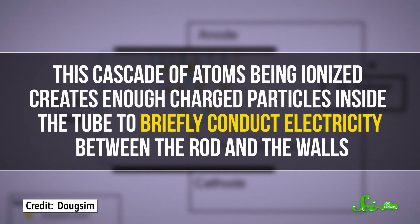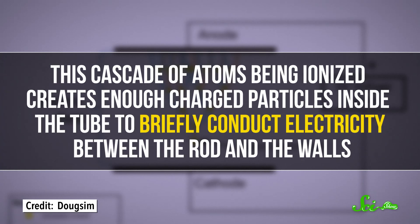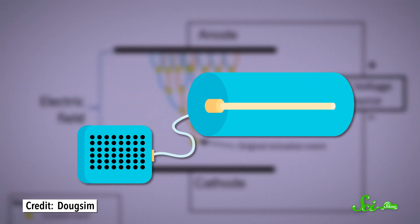This cascade of atoms being ionized creates enough charged particles inside the tube to briefly conduct electricity between the rod and the walls, so there's a momentary surge of current. When the tube is connected to a speaker, the current causes a rapid jerking movement of the speaker components, which is that crackling or popping noise.